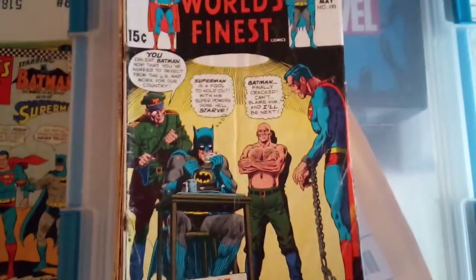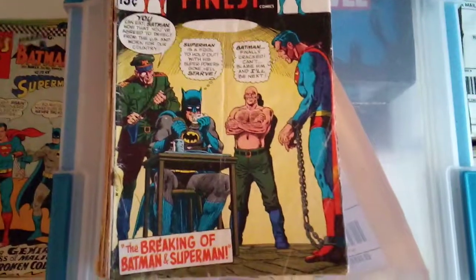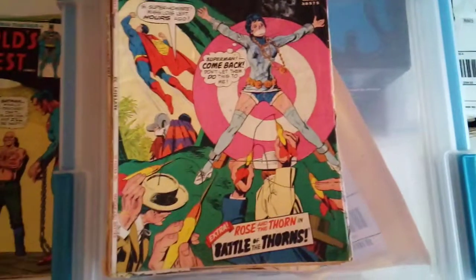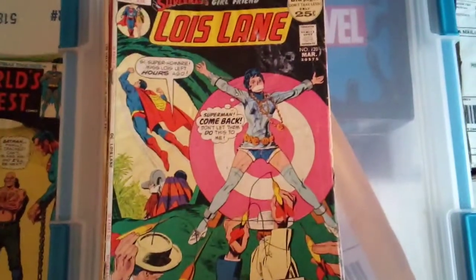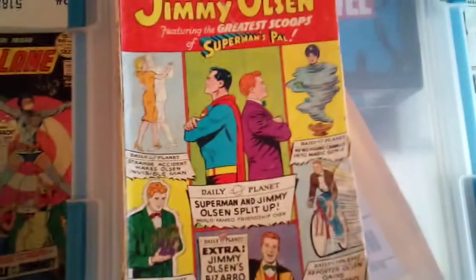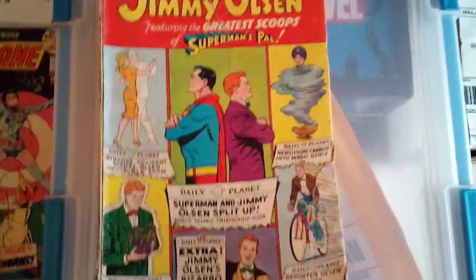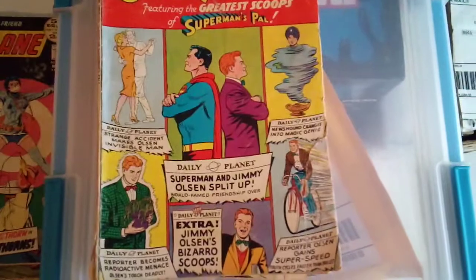Another Silver Age World's Finest, issue 193 — pretty cool cover, 'The Breaking of Batman and Superman.' It looks interesting. Superman's Girlfriend Lois Lane, issue 120. This issue has a little bit of value to it for some reason. Great copies of this are going for $10 and up. Jimmy Olsen, Superman's Pal, issue number 13. This book also has some value to it, going between $15 to $20 and up even in low grade.